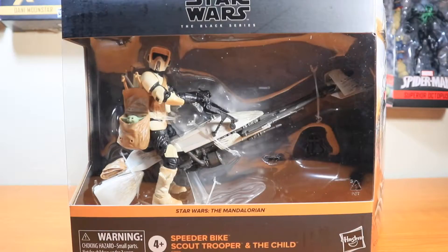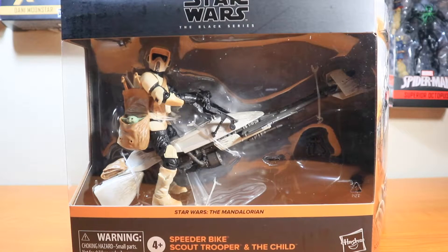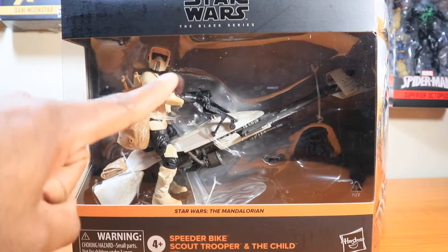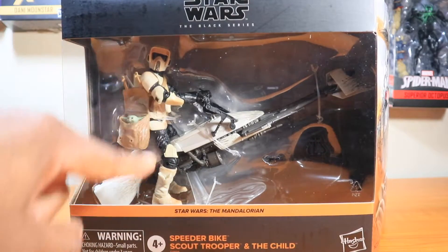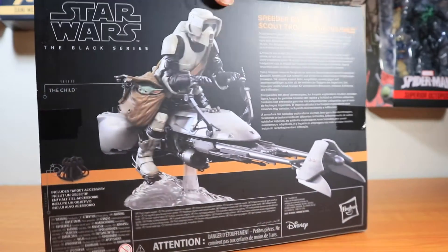Lots of cool stuff about this one, including the paint. Obviously having a little baby Grogu in a bag is kind of fun. So let's open it up and see what it's all about. The Speeder Bike Scout Trooper and Child — Amazon exclusive, but beautiful nonetheless. I'm assuming this is a re-release of older Troopers, with the sand paint job on there, which is pretty awesome. There's some art design right there that almost tells a story.